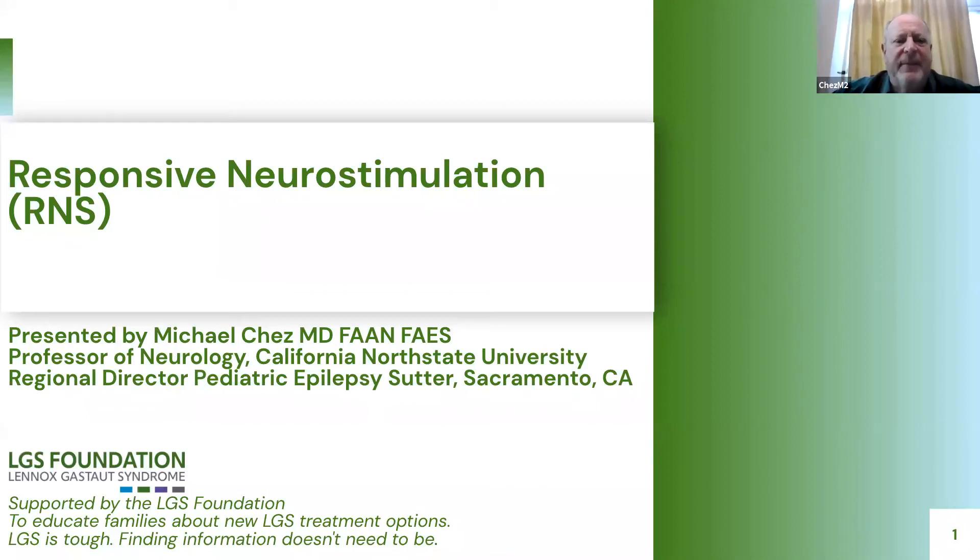Hello, I'm Dr. Michael Chez. I'm a pediatric epileptologist here to talk to you about responsive neurostimulation, or RNS. I'm talking on behalf of the Lancaster Stowe Foundation today.